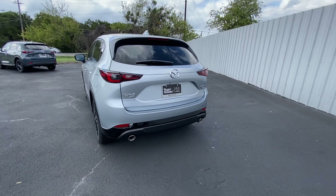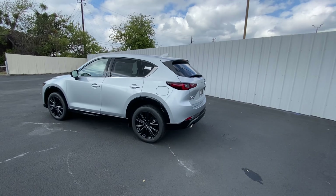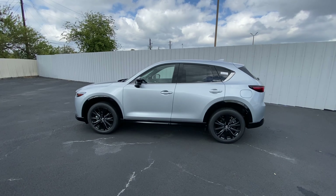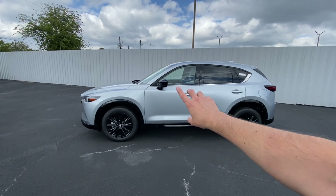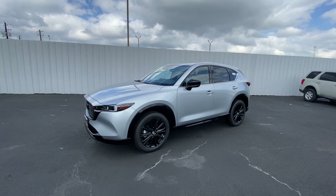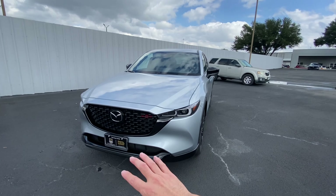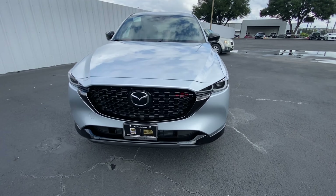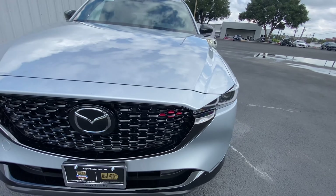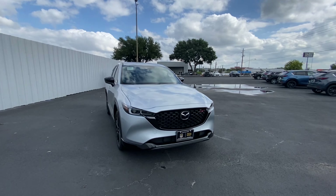As we walk around, the CX-5 comes with 19-inch blacked-out alloy wheels. The lower valance and the side mirrors are blacked out as well, tying this vehicle together and making it look really slick on the road. As we come out to the grille, you'll see a glossy black finish, and these little red accents indicating the turbo engine.